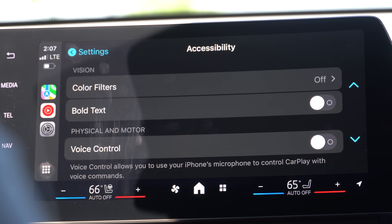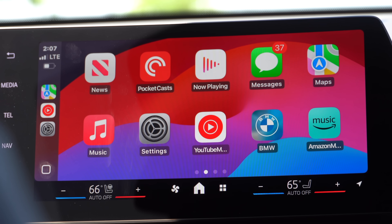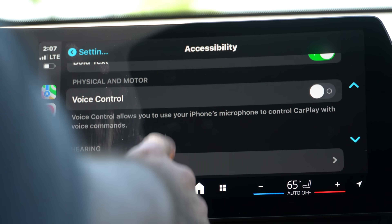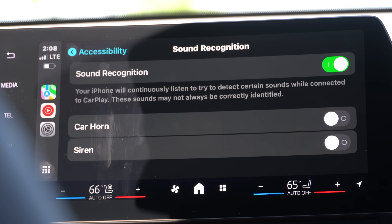Voice control is more consistent than ever before. We also have the new Bold Text ability, where everything gets bolder, allowing you to see all your icons and read things more easily. It fills up the space really well, so I'll keep it on for the purpose of this video.